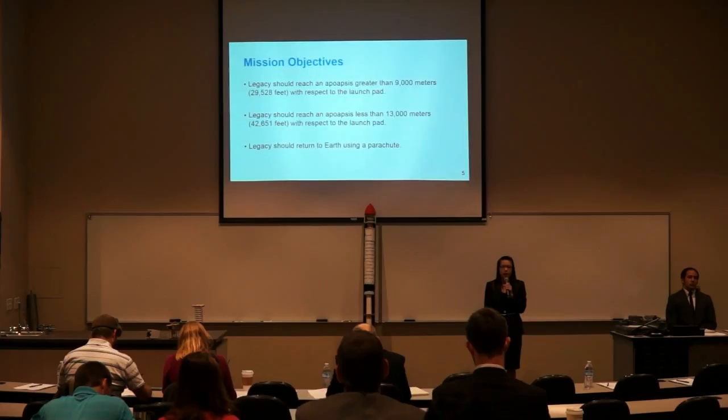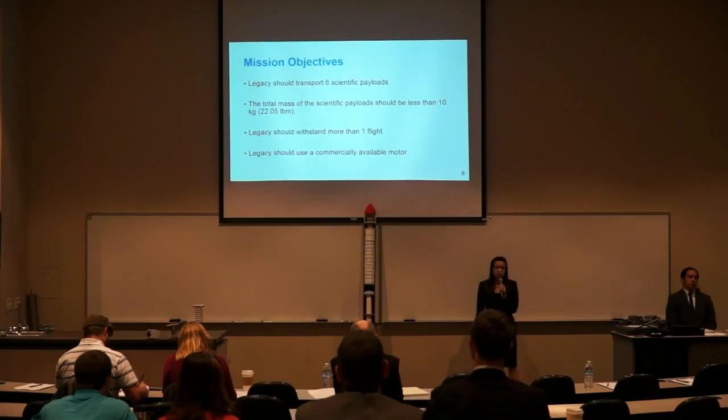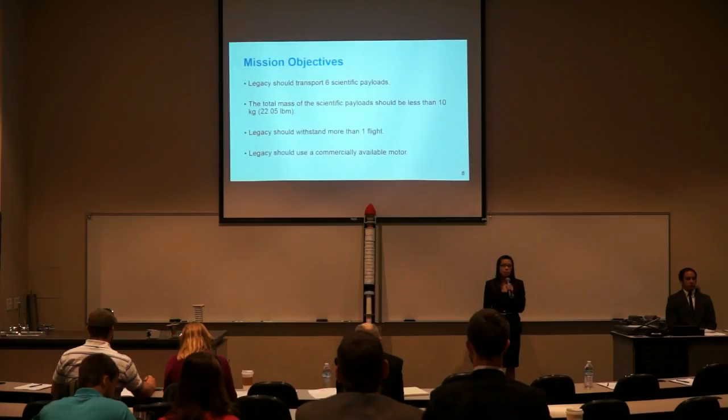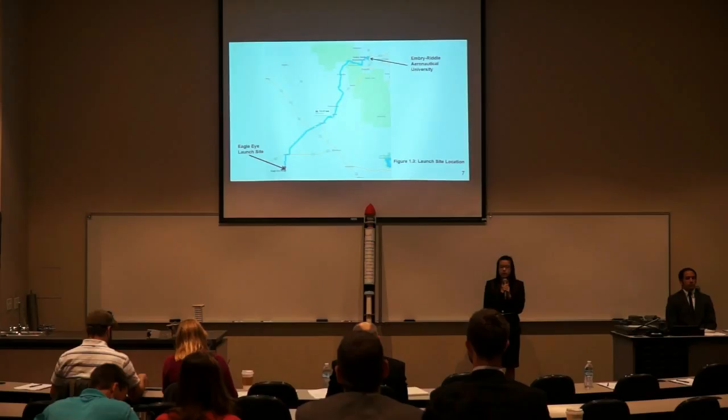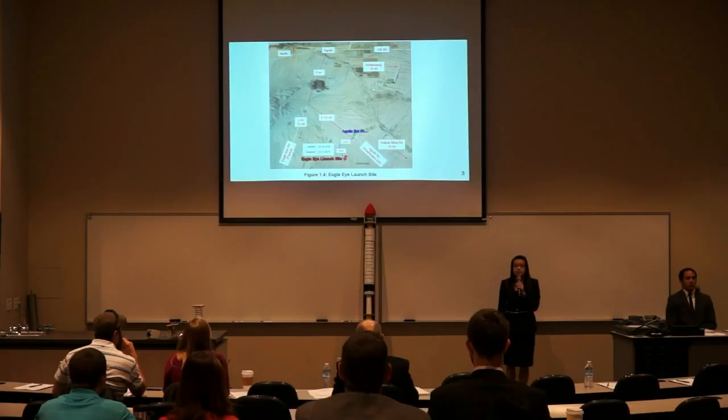The project has seven mission objectives. Legacy should reach an apoapsis greater than 9,000 meters and less than 13,000 meters with respect to the launch pad. Legacy should return to Earth using a parachute, transport six scientific payloads, and the total scientific payload mass should be less than 10 kilograms. Legacy should withstand more than one flight and use a commercially available motor. The launch site in Aguila, Arizona is called Eagle Eye Launch Site, a certified National Rocketry Association launch site.